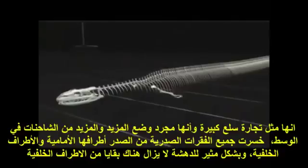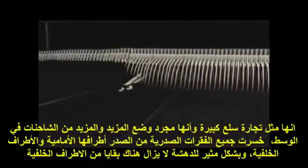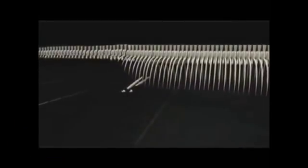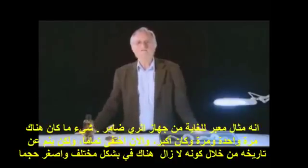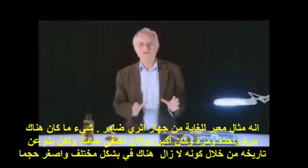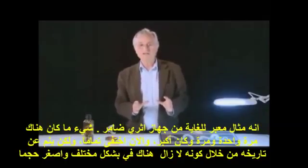They lost the front limbs and the hind limbs. And amazingly, there are vestiges of the hind limbs still there. It's a very telling example of a vestigial organ — something that was once there and was once larger and has now almost completely disappeared, but betrays its history by being still there in a reduced, modified form.